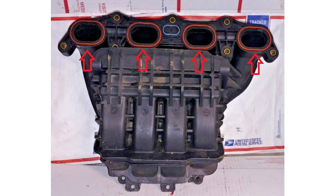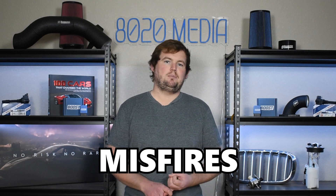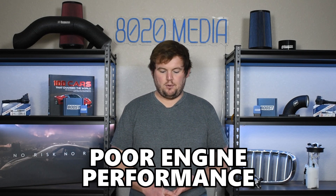Moving on to our second most common problem, we have leaking intake manifold gaskets. Most vehicles tend to use one gasket for the entire intake manifold; however, GM on the 2.2 Ecotech opted to use four individual gaskets — one for each intake port or runner where it meets the cylinder head. These gaskets are known to wear down and begin degrading with age and mileage, resulting in air leaking out of the intake manifold. A leak from one of these gaskets can throw off the pressure in the intake manifold and lead to misfires, rough idle, and power loss.